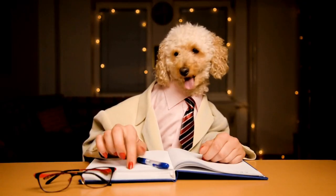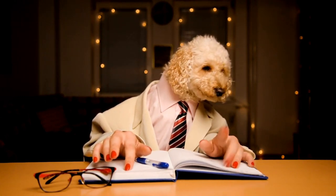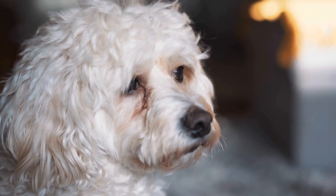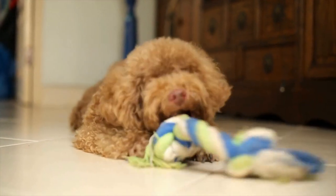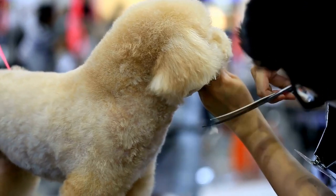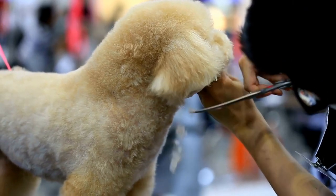Four: Broken or Chipped Teeth. Poodles are active and playful dogs, which puts them at risk of breaking or chipping their teeth. This can happen while playing fetch, chewing on hard objects, or even due to accidental falls. Broken teeth can be painful and may require veterinary attention. Prevention is key — avoid giving your poodle hard items to chew on and supervise their playtime to prevent accidents.